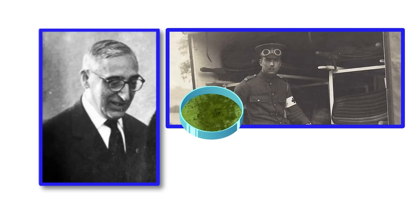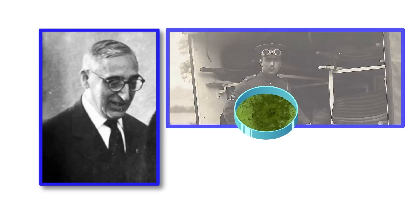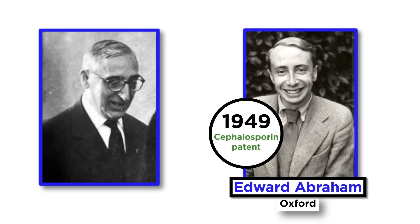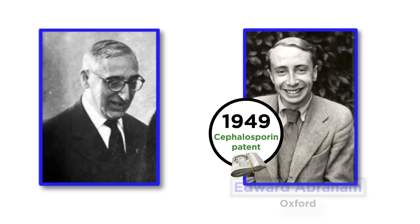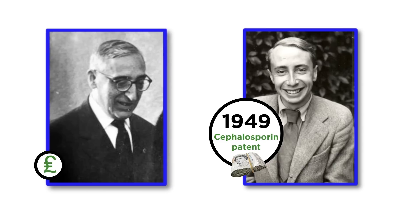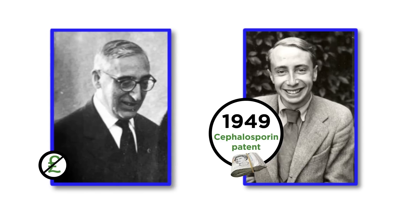Coincidentally, a few months later, a British medical officer was visiting Sardinia, and Brozzu provided the colleague with samples of the culture, which were later delivered to Professor Edward Abraham in Florey's group at Oxford. In 1949, Abraham filed a patent in his own name, and later sold the rights to pharma companies Glaxo and Eli Lilly, obtaining huge royalties. As sometimes happens to dedicated scientists, Brozzu never made a single lira from his own discovery.